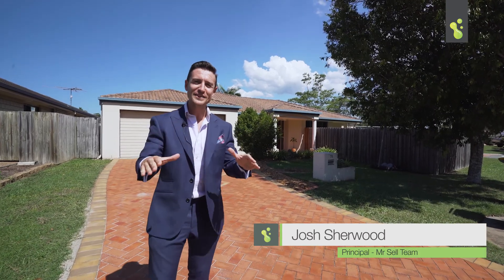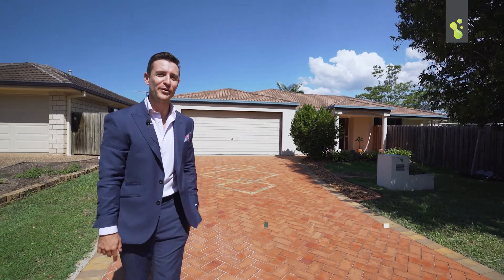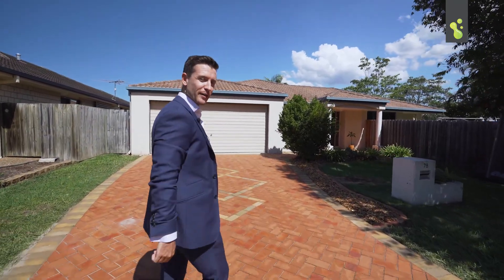Hi everyone, welcome to Hilliards Park Estate, everyone's family-friendly estate here in Wellington Point. This is a great home, you're gonna love this one. Come inside and we'll have a look around.